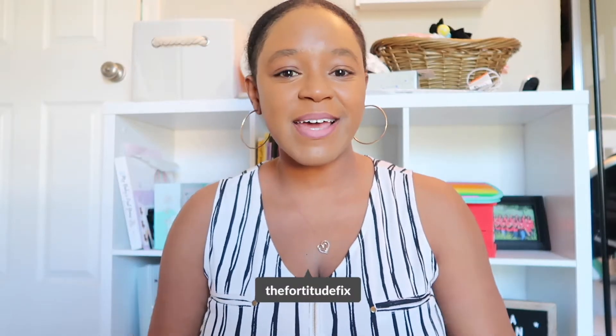Hey everyone, welcome back to the Fortitude Fix. My name is Dashana, and in today's video I'm going to be sharing my birth plan and the top 10 things you need to include in your birth plan. I'm a health educator and a birth doula, and I'm the owner of the Fortitude Fix. We have mommy-related content, lifestyle videos, and recipes — we have a lot of fun over here.